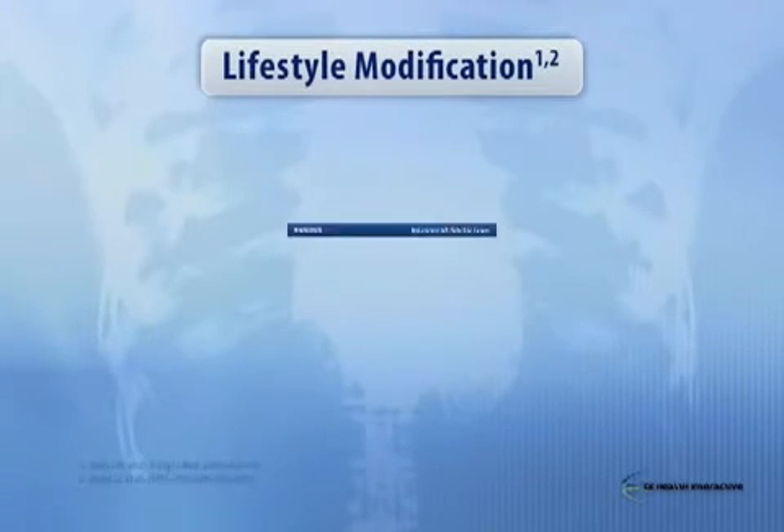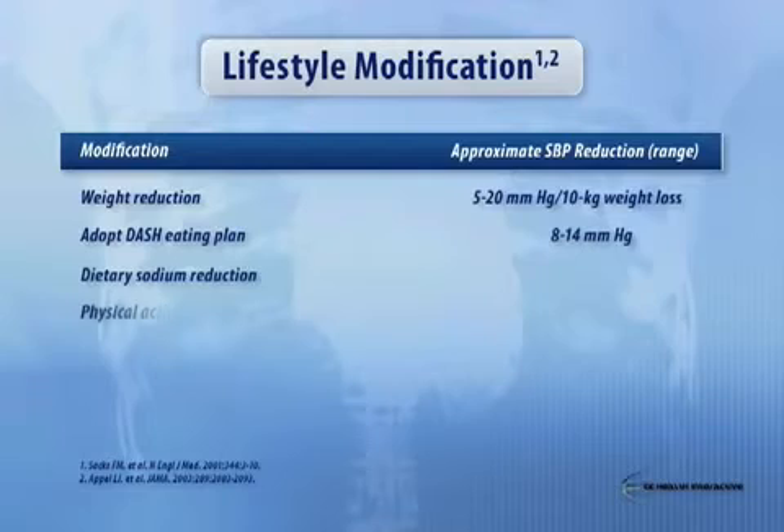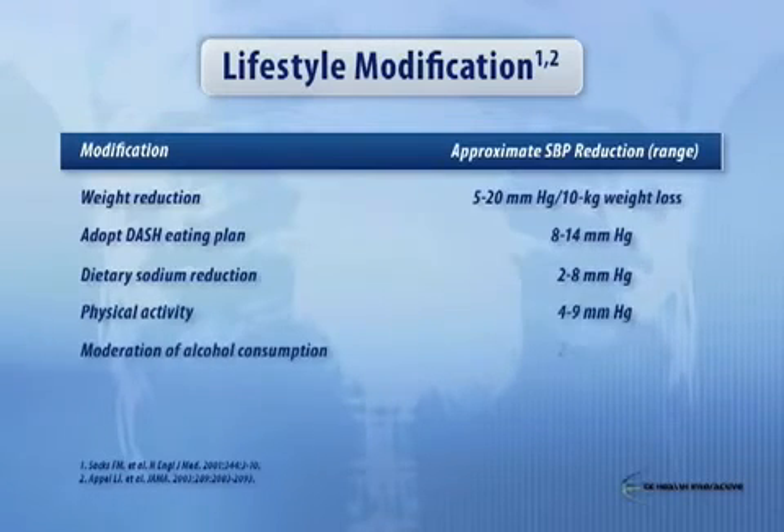Lifestyle modifications: this table in slide 14 is a table that is in the JNC7. I was asked to put this together to show the range of blood pressure reductions you can achieve strictly by doing lifestyle modification. I think this is important to give physicians an appreciation for what lifestyle can actually do if the patient adheres to it.